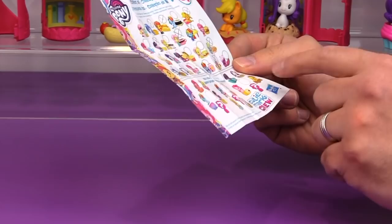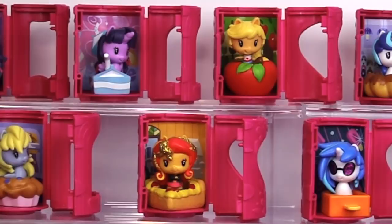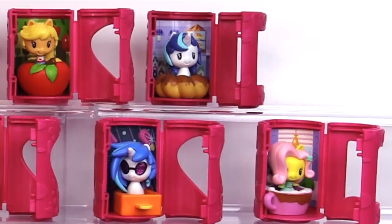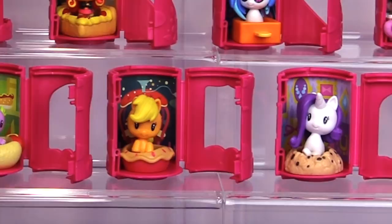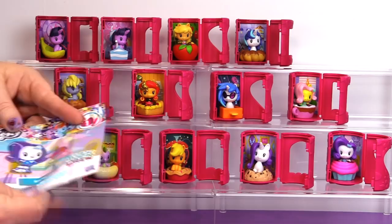They did an amazing job and I am so thankful to Hasbro for allowing us to take an exclusive first look. And I'm not just saying this because Hasbro sent it to us — we genuinely absolutely love these. They are so cute and adorable, encompassing Equestria Girls, ponies, and sea ponies all at the same time. They put so much thought into designing these with the different foods, the different types of capsules, and the background pictures in the back.